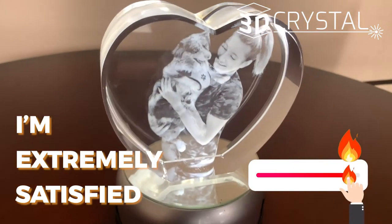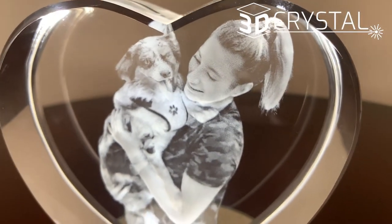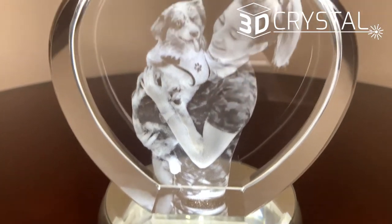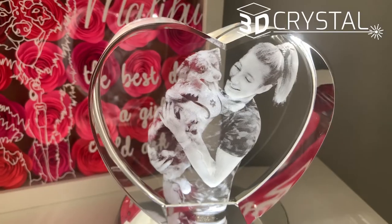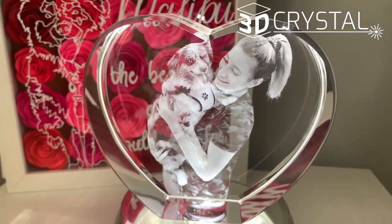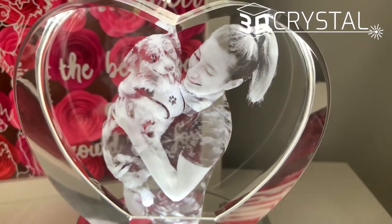I am extremely satisfied with what I ordered, the customer service — they were very nice too. If you're looking for a gift for any occasion: Christmas, birthdays, special events, whatever it may be, I highly recommend to go check out 3dcrystal.com. I really don't think there's any way you can be disappointed. Bye.